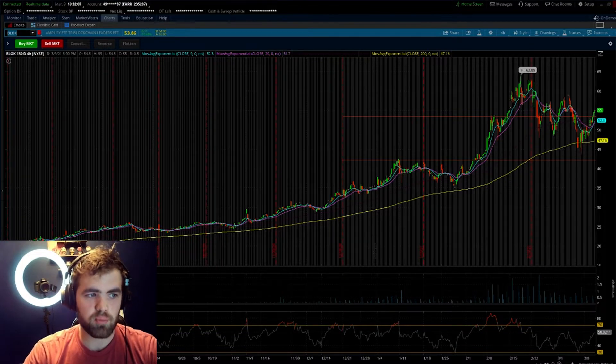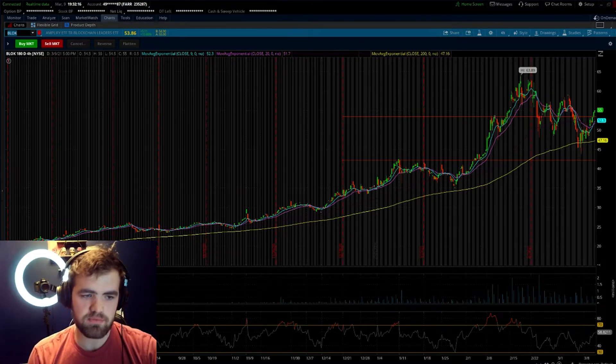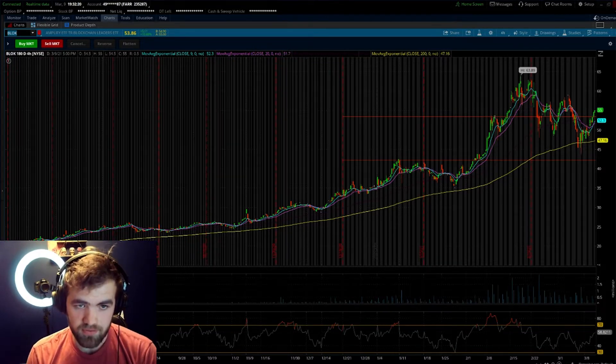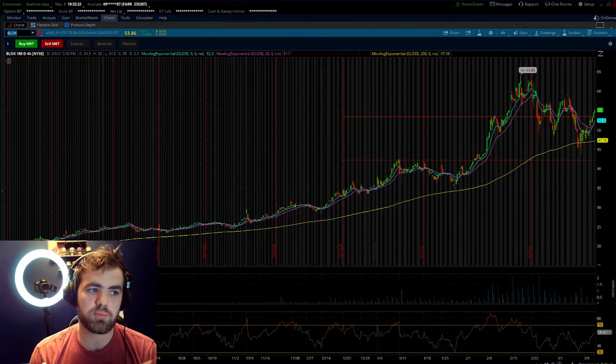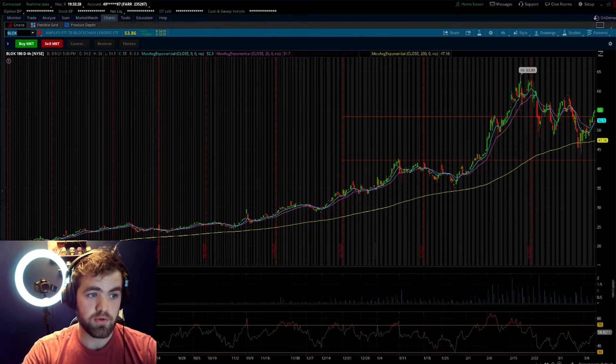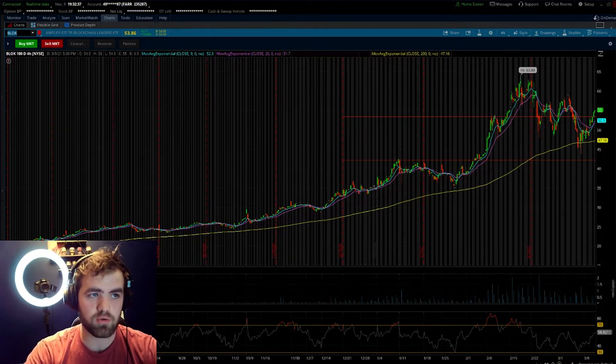Not to mention the returns are crazy — the one-year performance is right around 40%. This has a decent expense ratio coming in at around 0.71, which is a little expensive compared to the S&P 500, but this has outperformed the S&P 500. So you pay a little more in the expense ratio, but your returns are better. There is also a small dividend of around 66 cents, or about a 1.3% yield, which is honestly pretty decent.